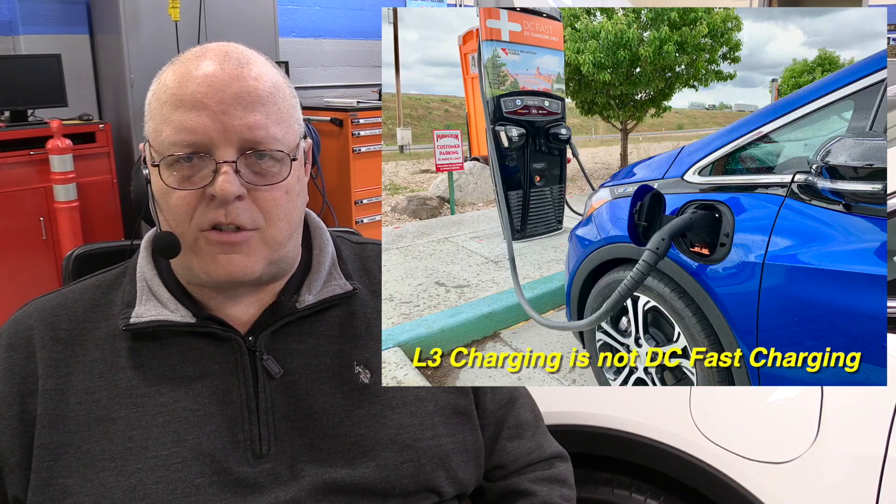Hello, I'm Professor John Kelly, and this is the Weber Auto YouTube channel. As a member of several Facebook groups for various electric vehicles and plug-in hybrid electric vehicles, I often see the term 'level three charger' used when someone is really talking about DC fast charging.